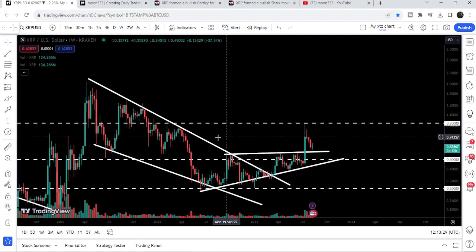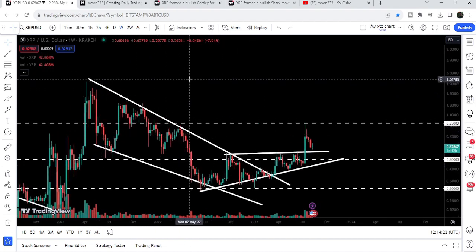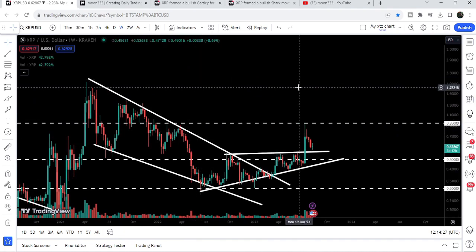The final target for this huge breakout from the big falling wedge pattern is here at the top of the wedge, approximately at two dollars. So this was the update so far. I hope that you've liked the analysis — do hit the like and subscribe to the channel.